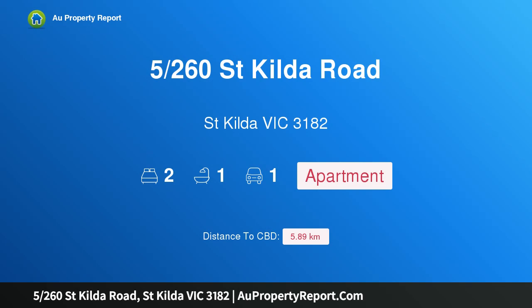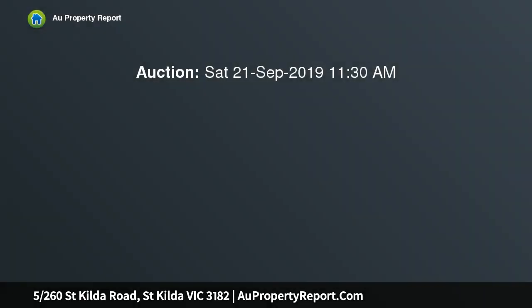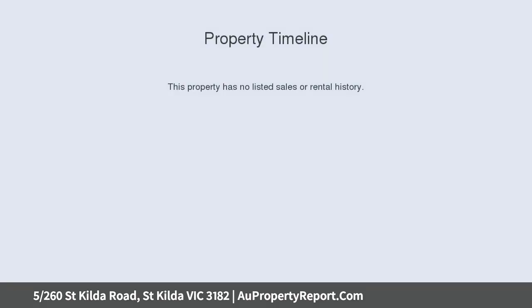Hi, I am glad to introduce property 5 260th St. Gilda Road, St. Gilda Victoria 3182. Boutique apartment in fabulous location, bathed in natural light. This sleek two-bedroom apartment boasts contemporary living in an unbeatable location.